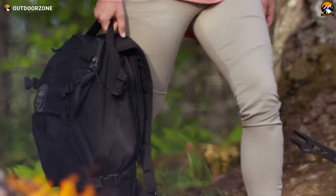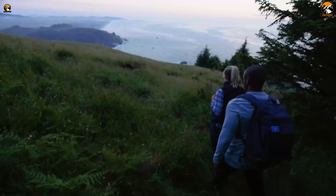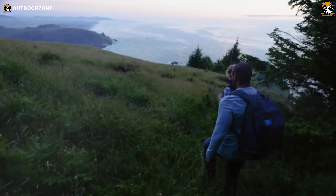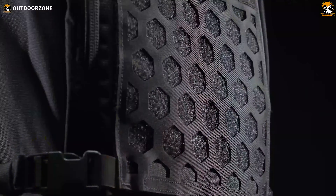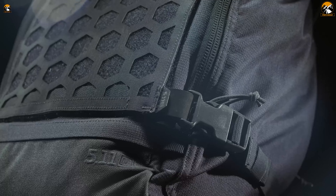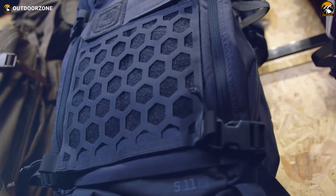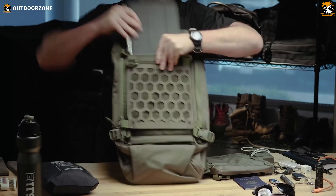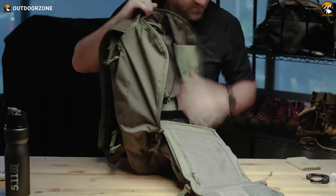Comfort is another area where the AMP 12 excels. The backpack has padded shoulder straps, a contoured yoke system, and a back panel with ventilation channels, ensuring maximum comfort and support during prolonged use. You can hike for hours without feeling strain or discomfort. The exterior features laser-cut MOLLE panels, allowing additional pouches and accessories to be attached seamlessly — handy for attaching water bottles or flashlights. It also has a dedicated hydration compartment, essential for staying hydrated during long hikes. The sleek, low-profile design suits both urban environments and outdoor adventures.